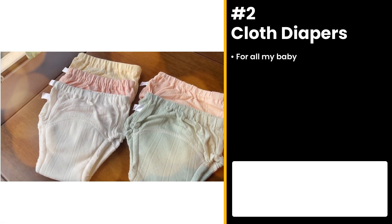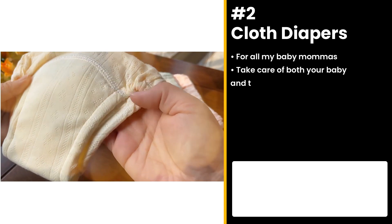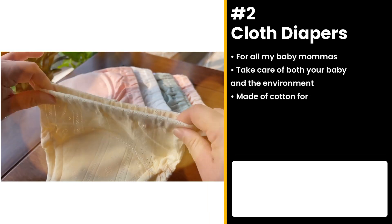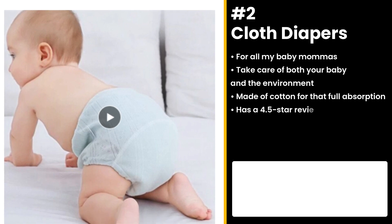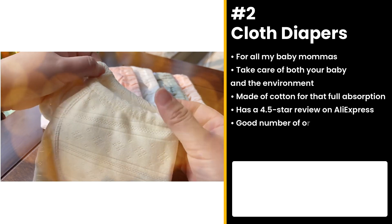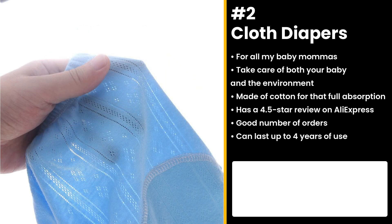For all the baby mamas out there, this one's for you. Take care of both your baby and the environment with the cloth diapers. These diapers are made of cotton, making sure your bundle of joy gets full absorption. It has a 4.5 star review on AliExpress with a good number of orders. The product can last up to 4 years of use, beating disposable usage and prices. It comes in different colors and sizes, giving you cute options for any day of the week.